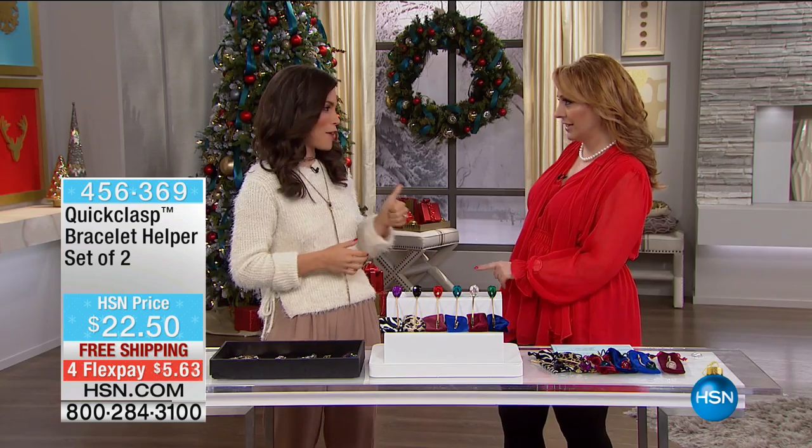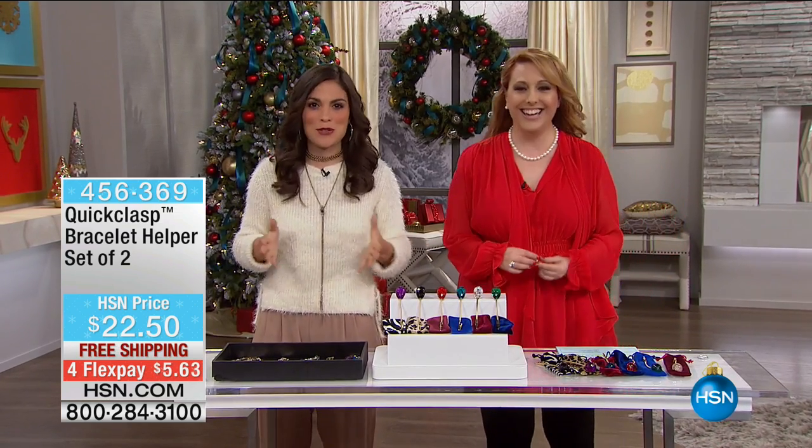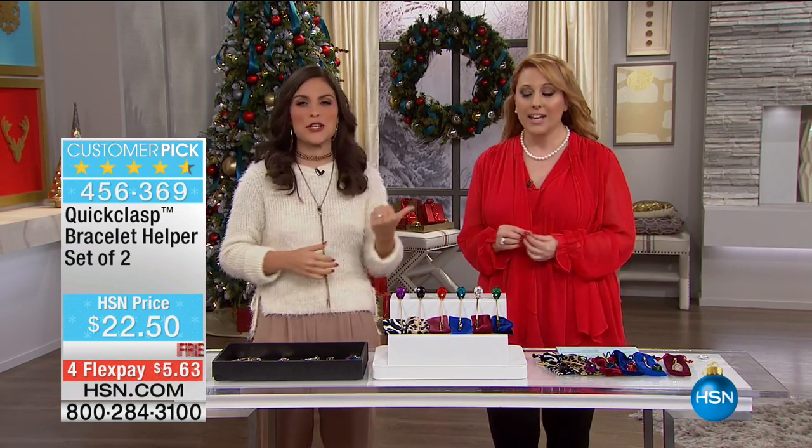We have Brittany here — Brittany Cascone. Not always pronounced right, but you said it right. I'm so proud of myself right now.